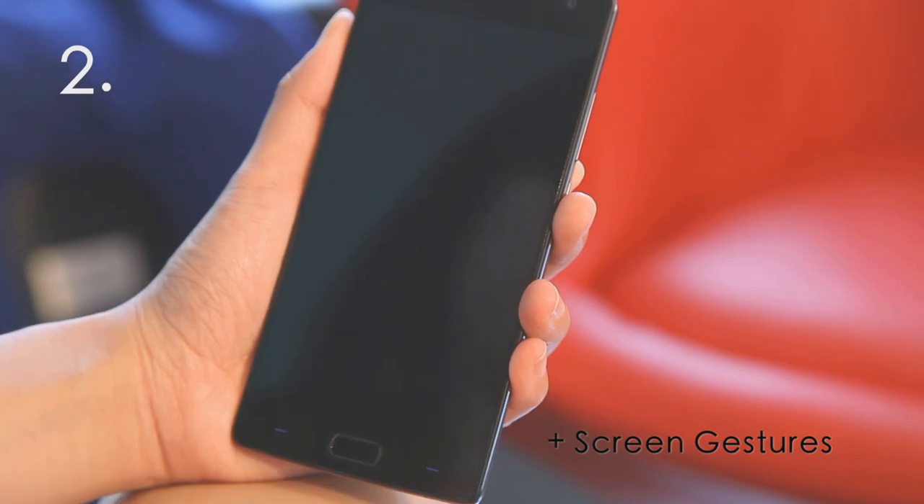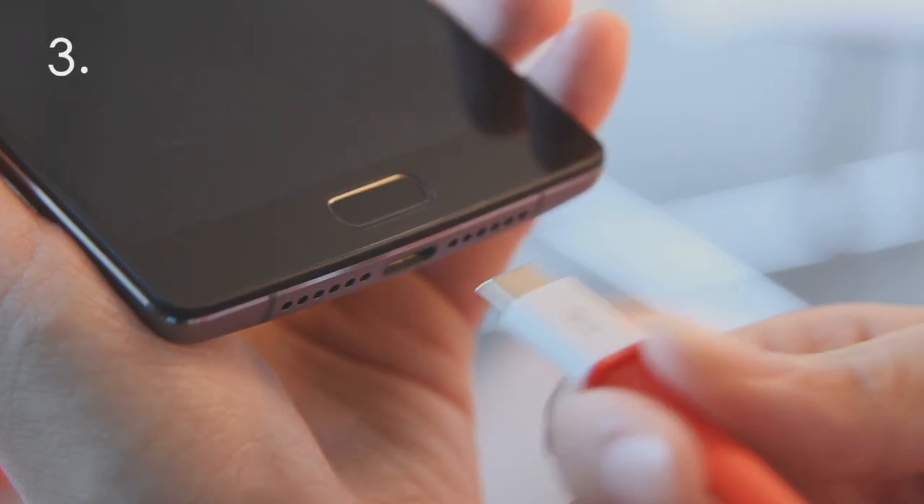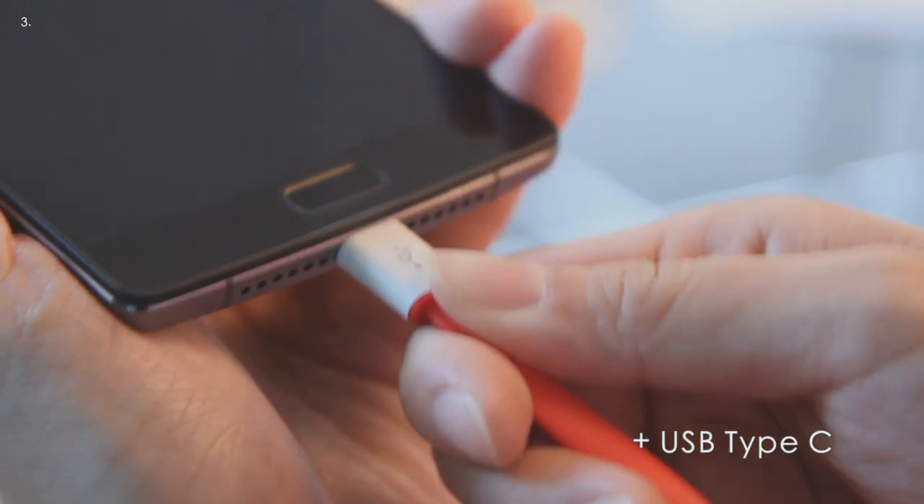Cool lock screen gestures give you fast, easy access to your camera and flashlight apps. It is a hefty phone, but the gritty texture on the back makes it easy to grip. The reversible USB Type-C port makes charging easy-peasy.